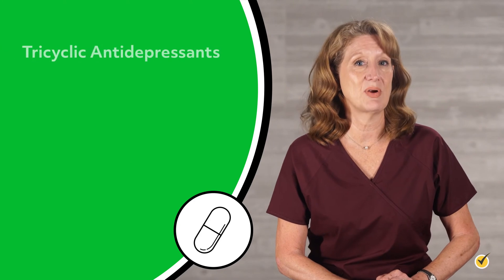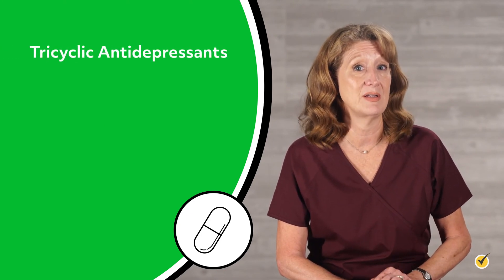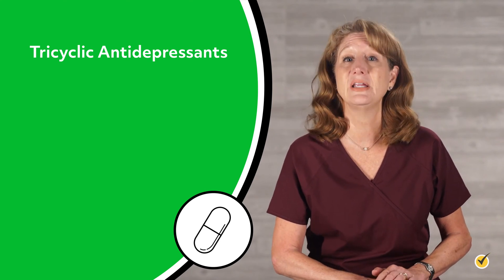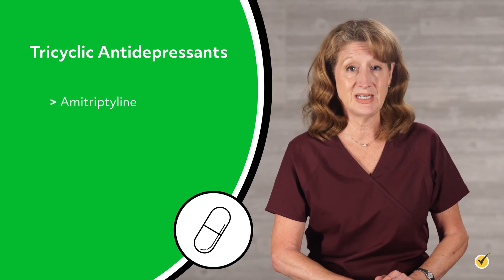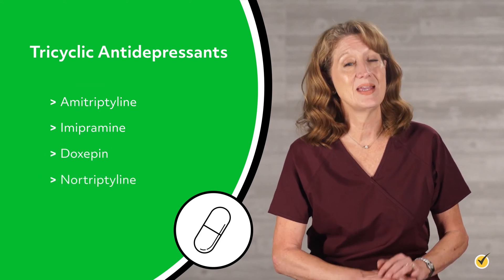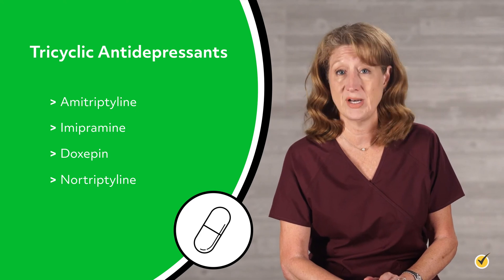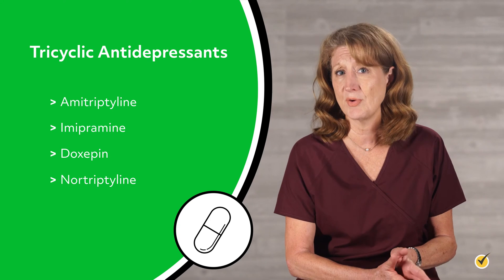Tricyclic antidepressants inhibit the uptake of serotonin and norepinephrine and decrease pain signals sent to the brain. Commonly used tricyclic antidepressants include amitriptyline, imipramine, doxepin, and nortriptyline. Tricyclic antidepressants are mainstays in the treatment of chronic pain, which often responds poorly to opioids and other analgesics.